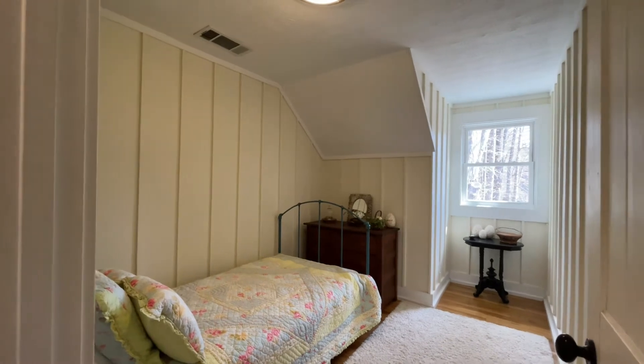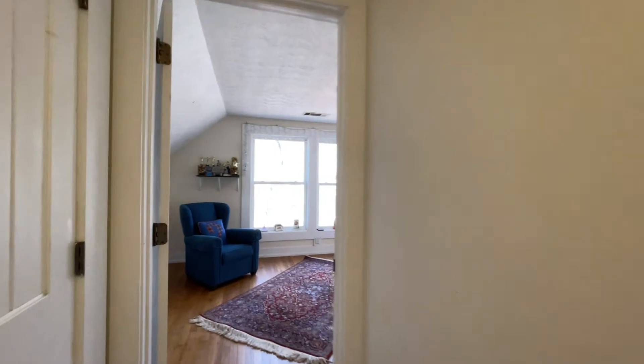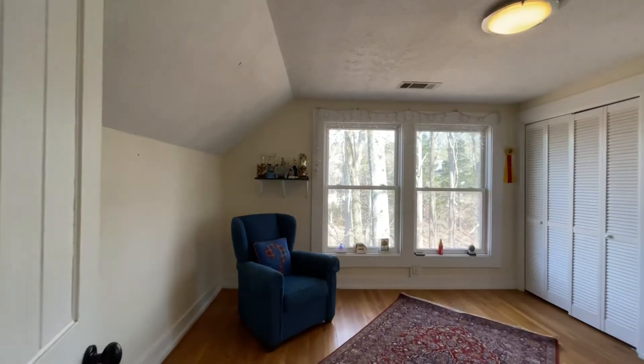That detail — oh my gosh. Every little wall has something fun on it. And so much sunshine.